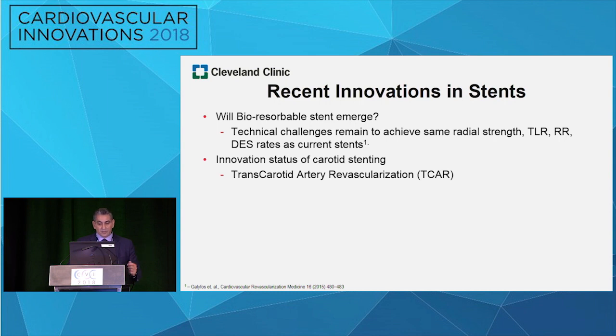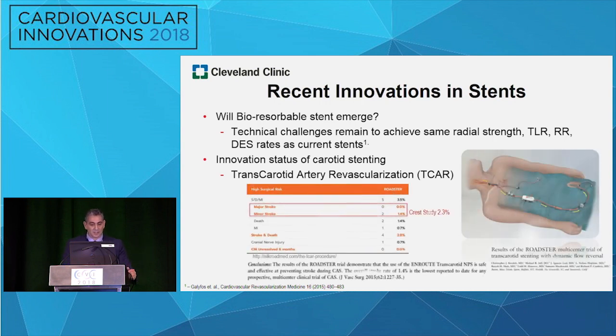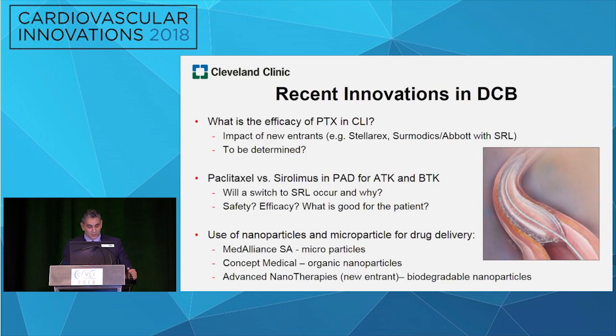For carotid stenting, the stents themselves remain the same, but the technology around protecting the brain is very well established. With the Roadster clinical trial from Silk Road Company, they have already shown that percutaneously they can have a very good device that challenges — or becomes very equal to — what is done today on the surgical side.